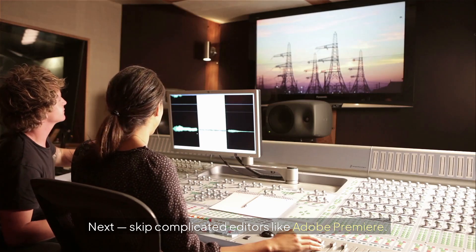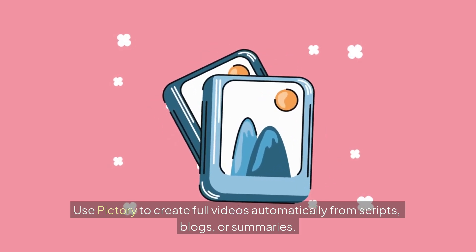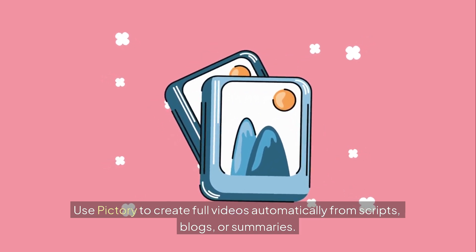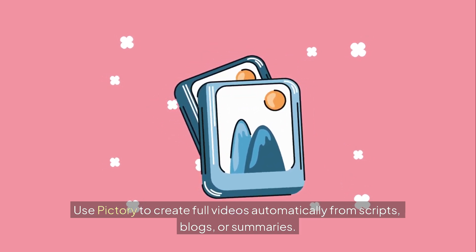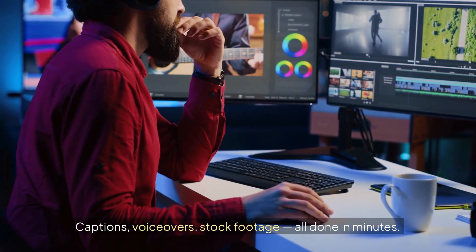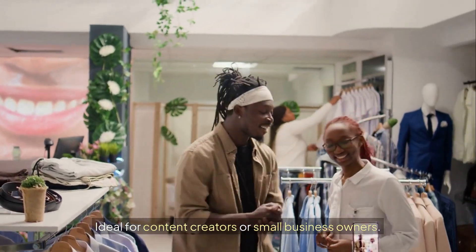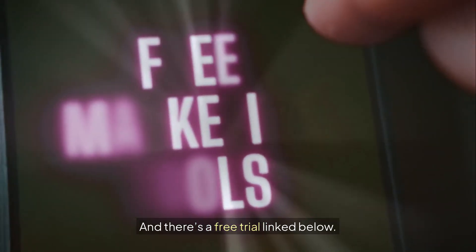Next, skip complicated editors like Adobe Premiere. Use Pictory to create full videos automatically from scripts, blogs, or summaries. Captions, voiceovers, stock footage — all done in minutes. Ideal for content creators or small business owners. There's a free trial link below.